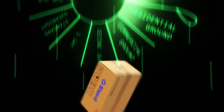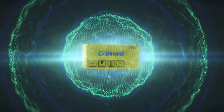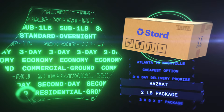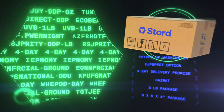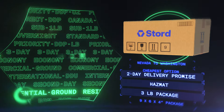Stored determines the most efficient and cost-effective service level and delivery provider for every individual order. Stored historical data paired with other market data — big data — results in perfect carrier and service level selection, not based on carrier delivery estimates, but on true delivery times from the warehouse to your customer's zip code.